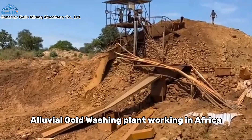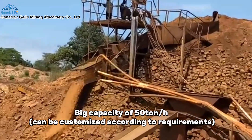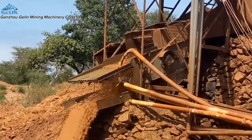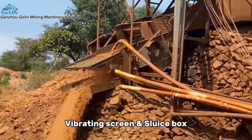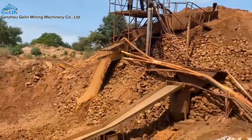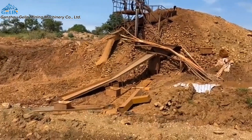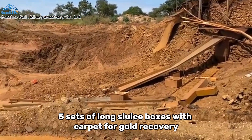Alluvial Gold Washing Plant working in Africa. Big capacity of 50 ton per hour, can be customized according to requirements. Open feeder, vibrating screen, and sluice box. Polyurethane layer decks with high-pressure water spray pipes for washing and screening. Five sets of long sluice boxes with carpet.